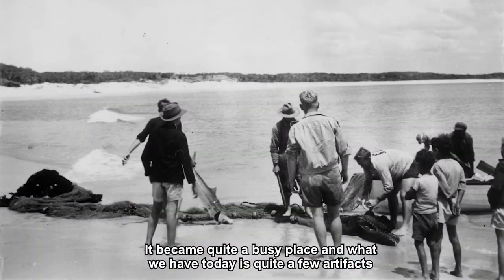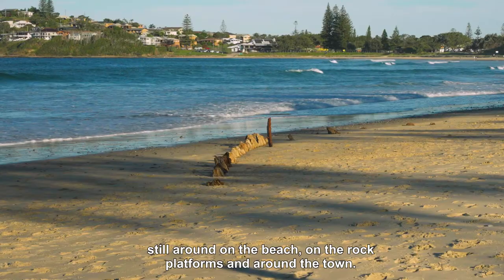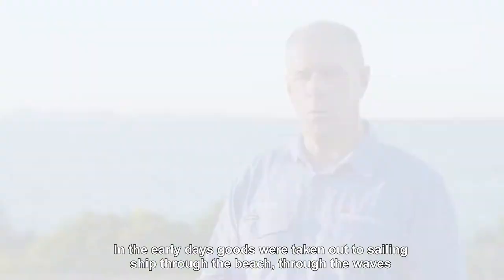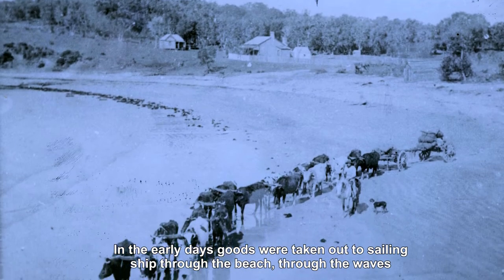It became quite a busy place and what we have today is quite a few artifacts still around on the beach, on the rock platforms and around the town. In the early days, goods were taken out to sailing ships through the beach, through the waves.